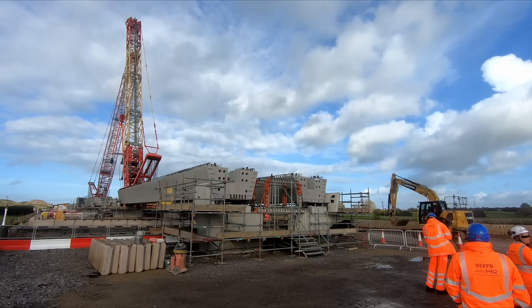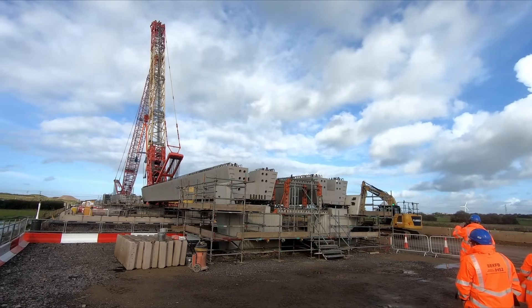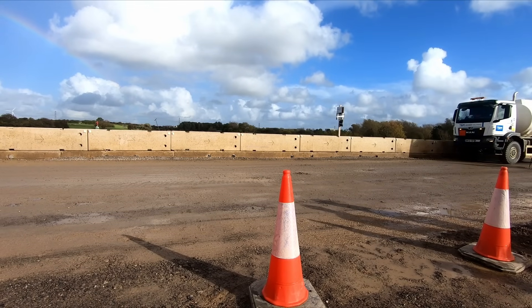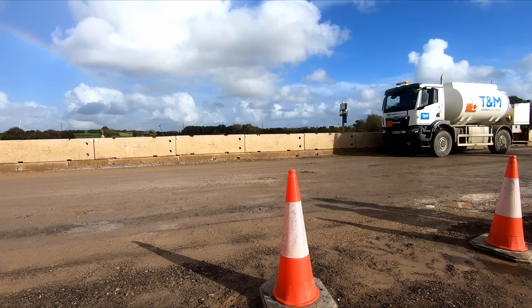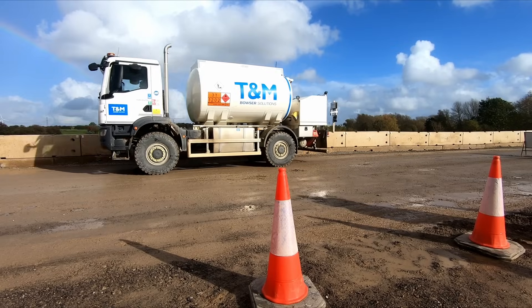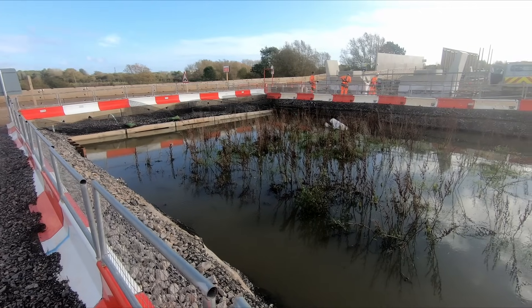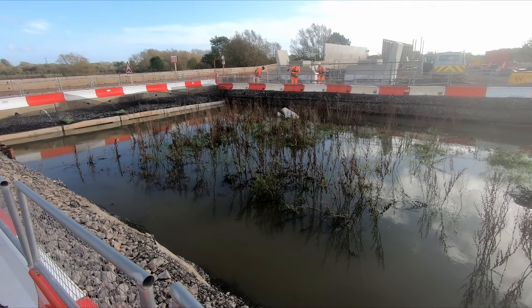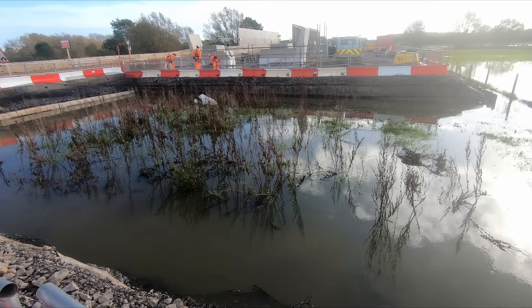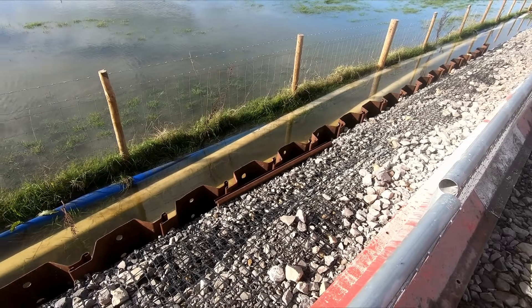Before construction could begin on the viaduct, an access road had to be constructed which had to be strong enough to allow cranes, ADTs, and excavators to pass over it, but could not contaminate or block the flow of water. Therefore, a number of culverts had to be installed underneath the whole road to stop it becoming a dam. In addition, the base of the road was made of a coarse stone free of fine material, which would have otherwise reduced permeability and could contaminate the water.